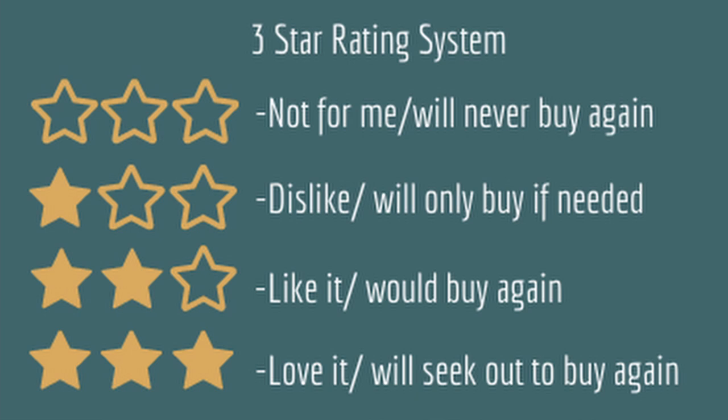For all my reviews, I'm going to base things on a three-star rating system. Zero stars means I hate it — it's not for me and I will not be buying it again. One star is I dislike it; it's not something I'm going to seek out to buy, but I'll use it if I have to. Two stars is neutral to good — I like it and I'll buy it again if it's what's there.